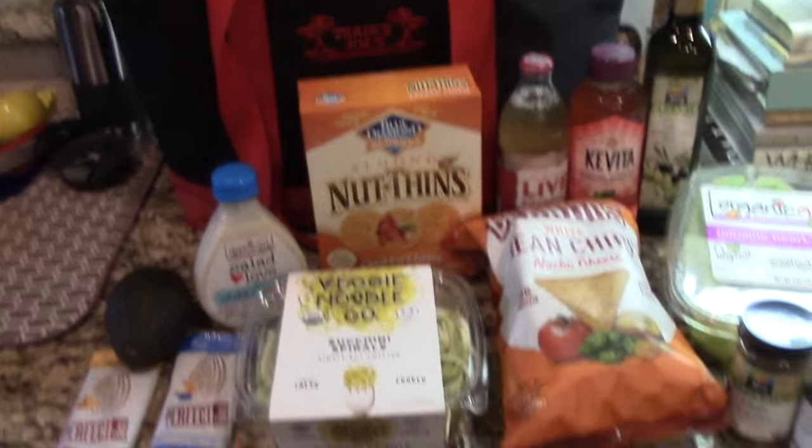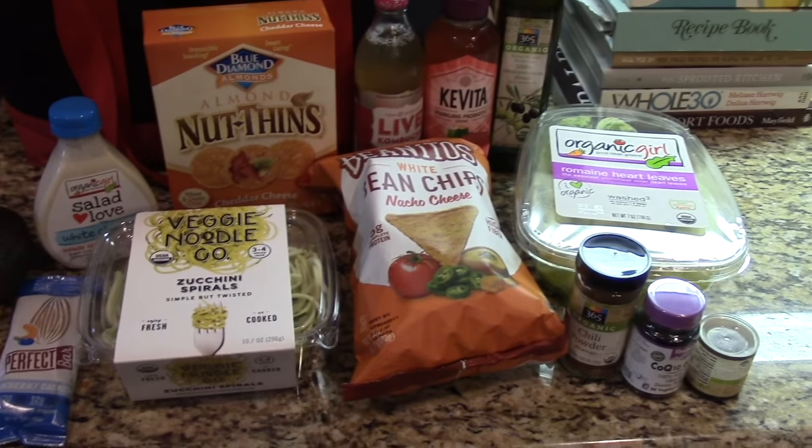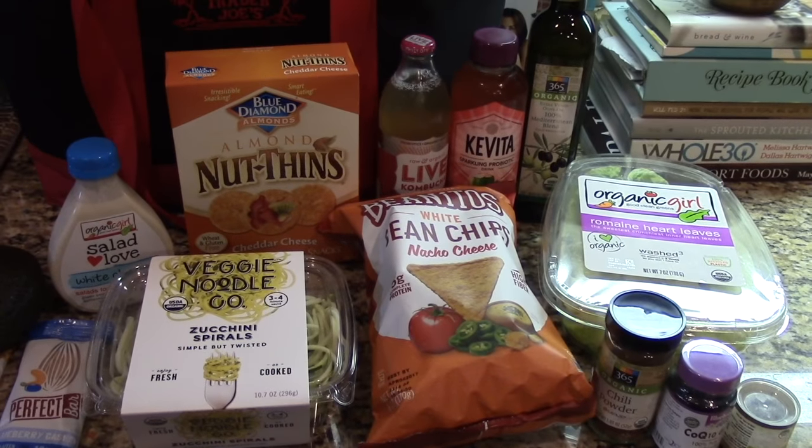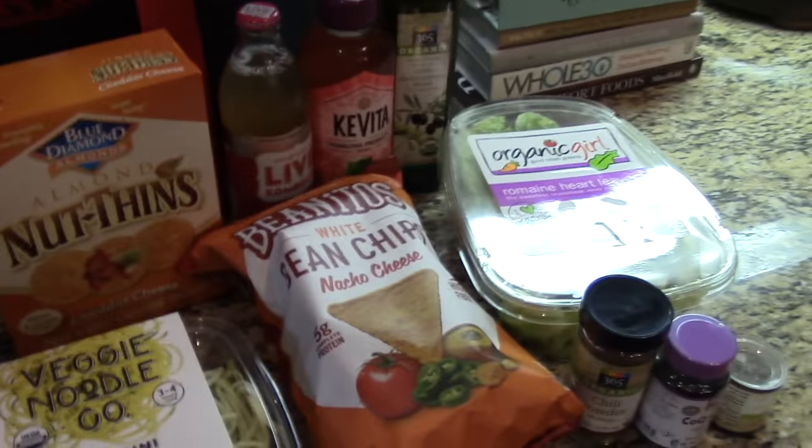This is my little haul here. It is ridiculous the amount of money that got spent in this tiny little haul — you know how Whole Foods is. They have these specialty items that you can only get there and consequently it gets expensive, but not everything, just a couple things.